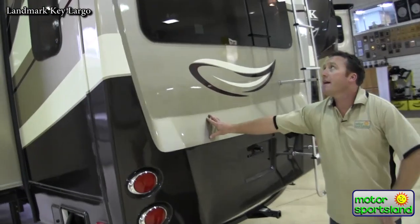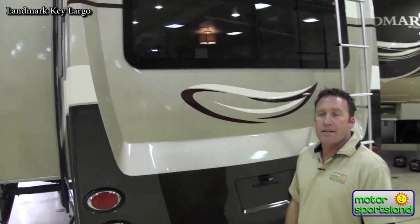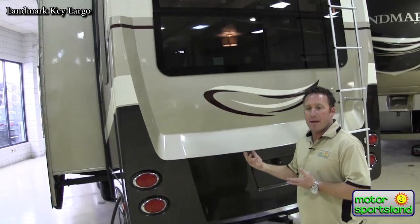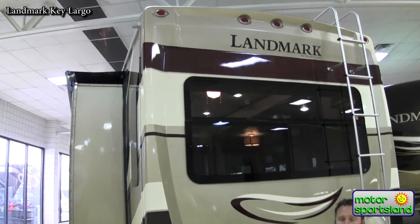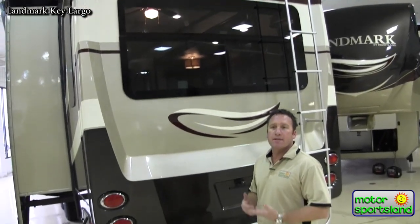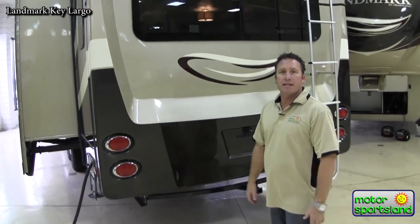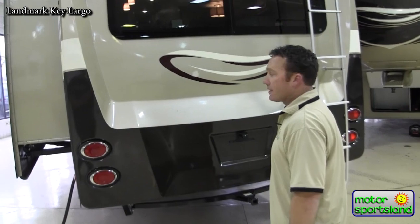The rear cap on a Landmark is aerodynamically designed as well — all laminated. Between the front cap laminated and the rear cap laminated, you've got about a 15-20% better fuel economy with the aerodynamics. The people bringing them to us are much happier to tow a Landmark as opposed to anything else for their own personal fuel economy. That's going to translate into a lot of savings.